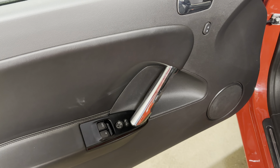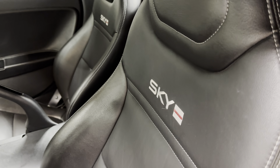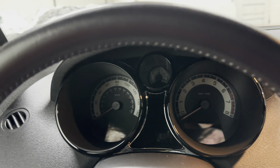You have all power options — windows, locks, mirrors, cruise, tilt. You do have interlock brakes. The Saturn Sky is embroidered right into both seats. Over here, I don't believe it ever came with a full power seat, but you do have the partial up and down adjustment right over there. And let's just get into the car.